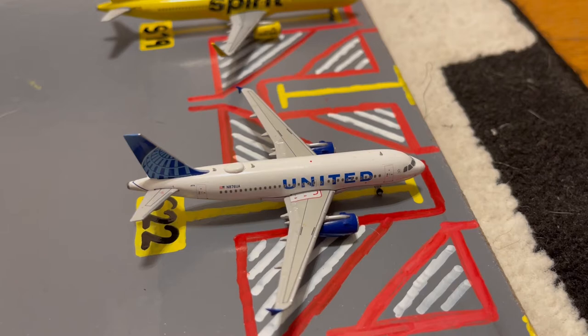Here we have this United A319-100 in their blue evolution slash new livery. Earlier today he came in from Dallas-Fort Worth International Airport, and later today he'll be loading up passengers for a flight out to Minneapolis.